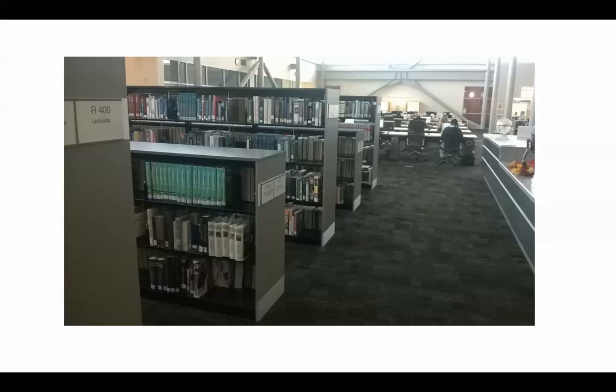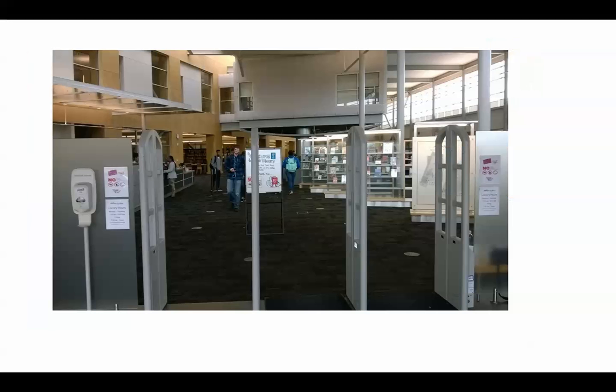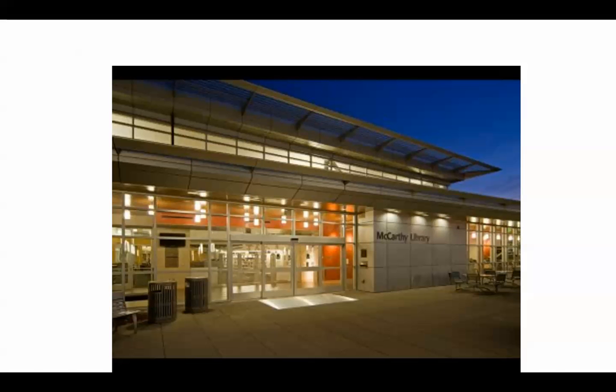Coming back out from the back of the library past the reference section, you can see reference 400 — that's the language section — as we head toward the front of the library past the circulation desk. The library is open 7:30 a.m. to 8 p.m. Monday through Thursday and 7:30 a.m. to noon on Fridays. We are closed on Saturdays and Sundays. We hope this has given you a view of what the library has to offer — please come, get to know your campus library, and introduce yourself. We are more than happy to help you with your research needs.